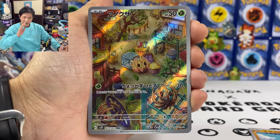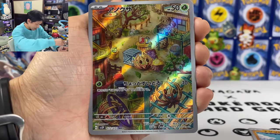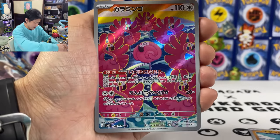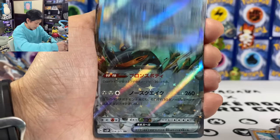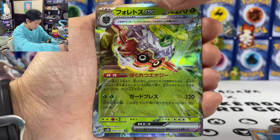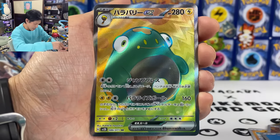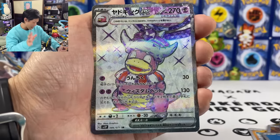Okay guys, here is what I pulled from Snow Hazard and Clay Burst — my first boxes from these sets. We got AR Bramblin, Rapsodo Gamora — probably my favorite card today — Driflamigo AR, Squawkabilly EX, Chien-Pao EX, Copperajah EX, Ting-Lu, Chi-Yu, Forretress EX Terra, we got two Bellibolt EX, and a Bellibolt EX secret rare. Not super happy with the pulls.